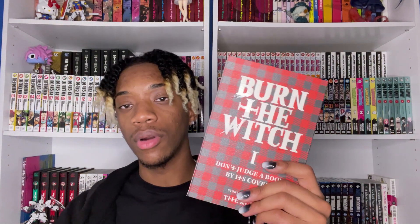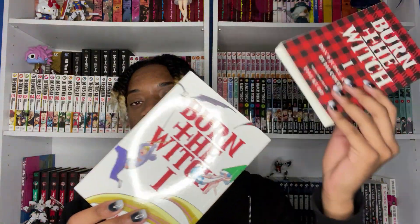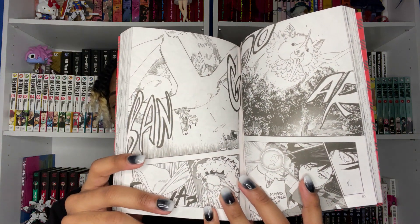The next manga we got is Burn the Witch by Kubo. If you saw my manga collection video, you know Kubo is one of my favorite mangaka. This manga has an anime adaptation on Crunchyroll — I believe it's three or four episodes. It has a slip cover on it and the manga cover underneath looks really nice. I watched the anime and really enjoyed it. The art is Kubo's art — whether you love it or hate it, I like it — and I think this was a really good manga, maybe three or four chapters. I'd recommend checking it out.